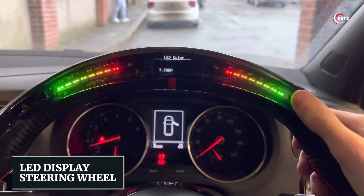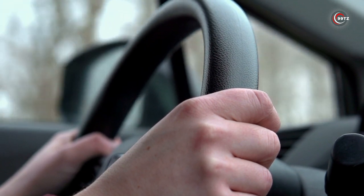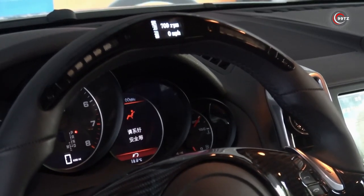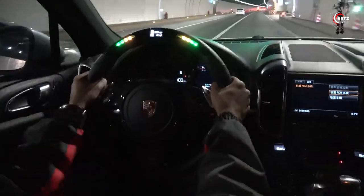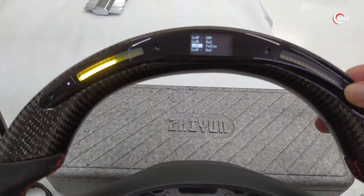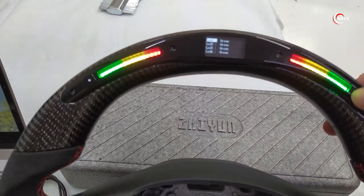Number 8: LED Display Steering Wheel. Have you ever felt like your car's steering wheel is too plain and boring? Introducing the LED Display Steering Wheel, one of the coolest car gadgets you must have. This attachment is easy to install and fits on almost any steering wheel. The LED screen at the top displays your exact speed and RPM, giving your steering wheel a premium feel.